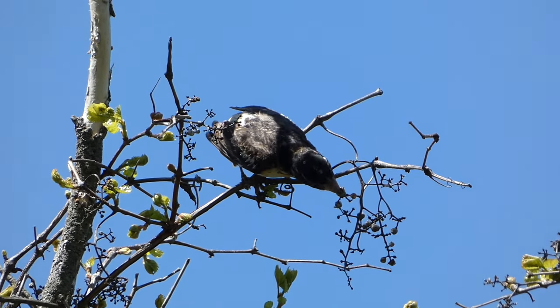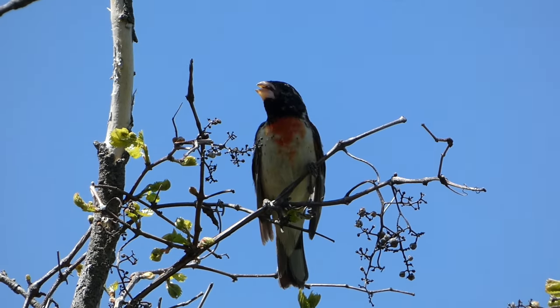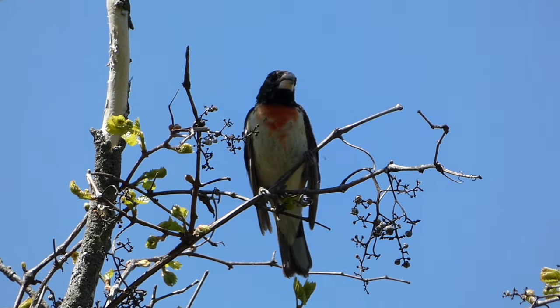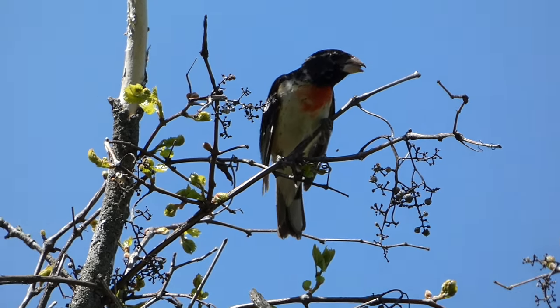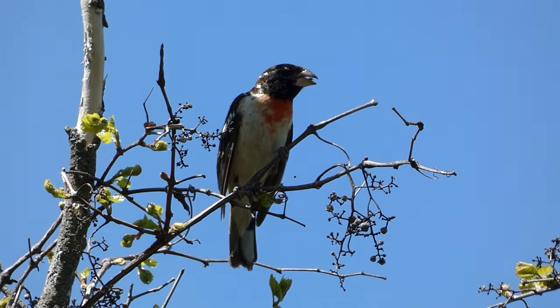The diet of the Rose-breasted Grosbeak consists mostly of insects, fruits, and seeds, especially during the spring and summer, and transitions to berries in the fall, followed by invertebrates and plant material in the winter.